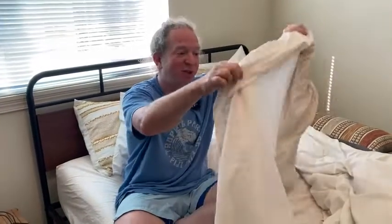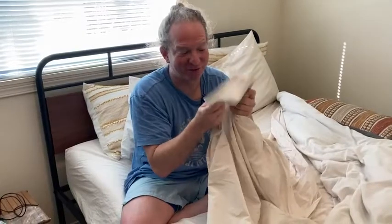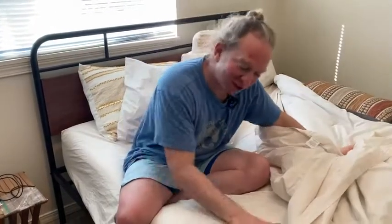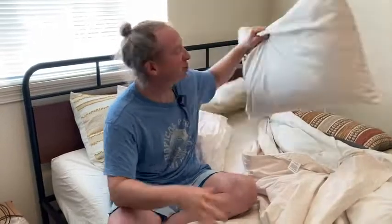Let's talk about the pros and cons of this set. First, what do you get? You get this sheet here, which is very, very soft — that is the pro. It's super soft and super nice. You also get this sheet here that I am sitting on, and then you get two pillowcases, which are also really, really soft.